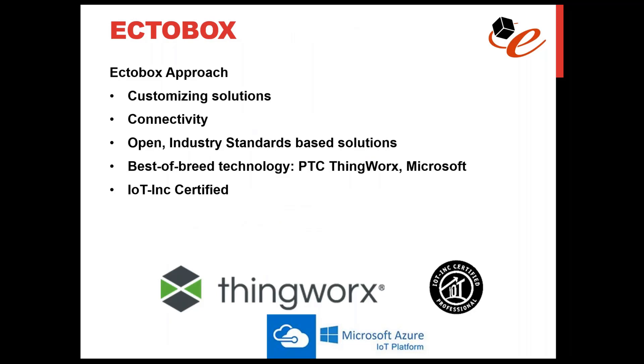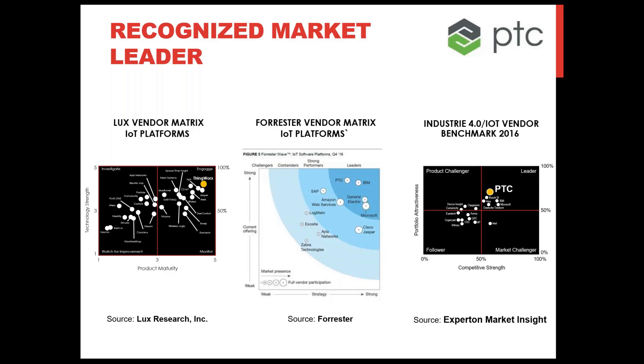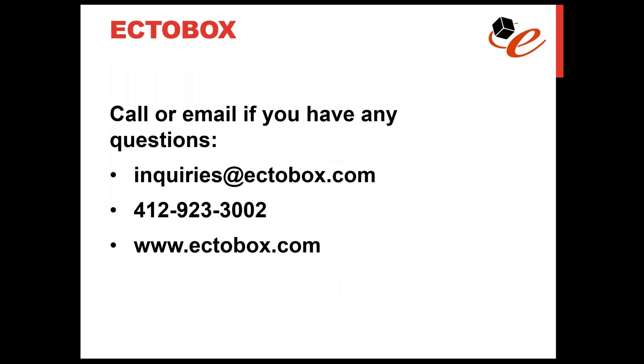That's a wrap. To quickly review: Ectobox is an IoT solutions company that helps manufacturing companies improve their competitive position by pulling data from machines and devices and converting it to valuable information — through customizing solutions, providing connectivity with local expertise, and creating open industry-standard platforms. We use best-of-breed technology platforms like PTC ThingWorx, Microsoft Azure, etc., and we are an IoT-certified company and certified partner of PTC, giving us complete access to everything around the ThingWorx IoT software platform. If you have any questions, feel free to contact us — we'd be happy to talk with you.